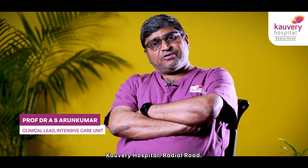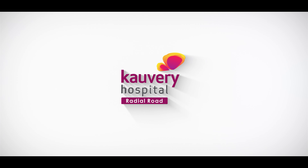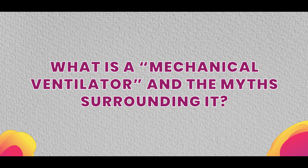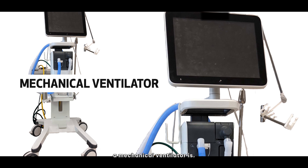I am Dr. Arun Kumar, Head of the Department of Critical Medicine at Kaveri Hospital, Radial Road. Today, I will talk about what a mechanical ventilator is.